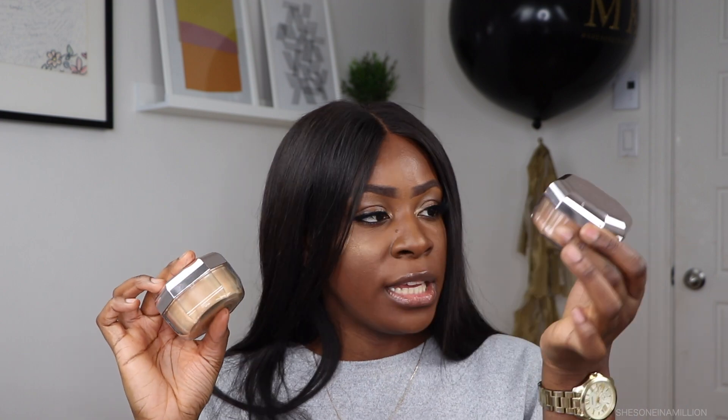Welcome back to my channel, it's Marie Christina, she's one in a million. Today we're doing a review on the new Fenty concealers and setting powders. I wanted to compare whether you should get the setting powder in a lighter shade or stick to what's suggested as the shade closest to your skin color. We're comparing the honey with the nutmeg.